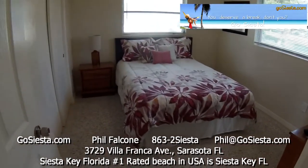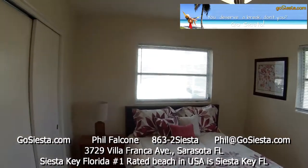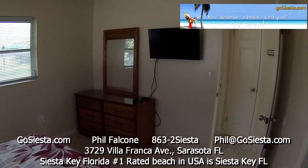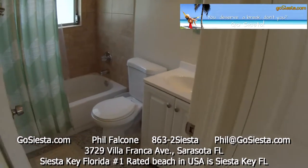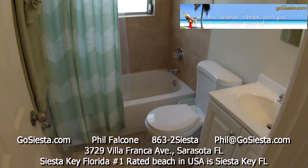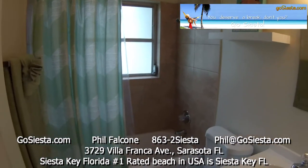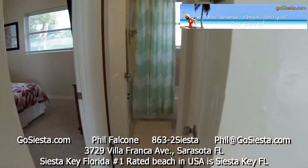Here's our master. Ceiling fan. TV in the master. Here's our bathroom. So that is your two bedroom, one bath.